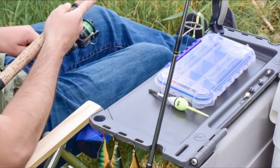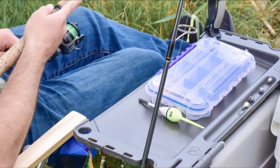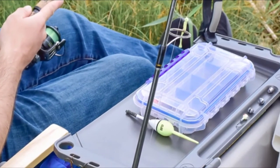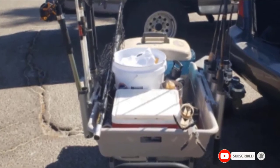It has a rugged and durable aluminum frame with stainless steel hardware, a perfect choice for the pier, fishing, a picnic, and other sporting events. It has a pull-type handle with solid all-terrain tires that can function well over any surface.